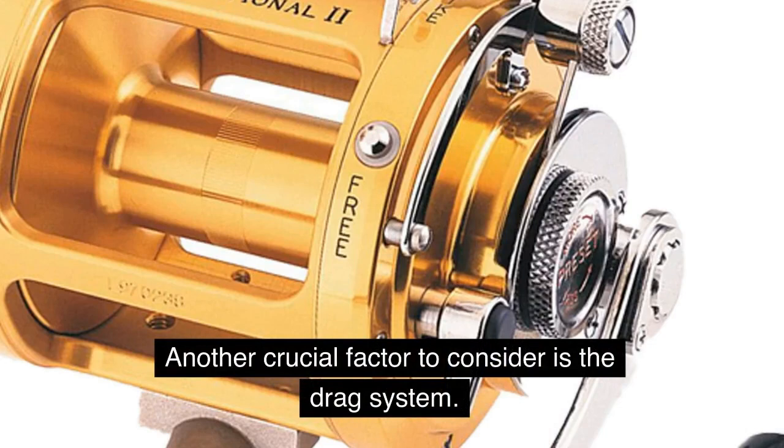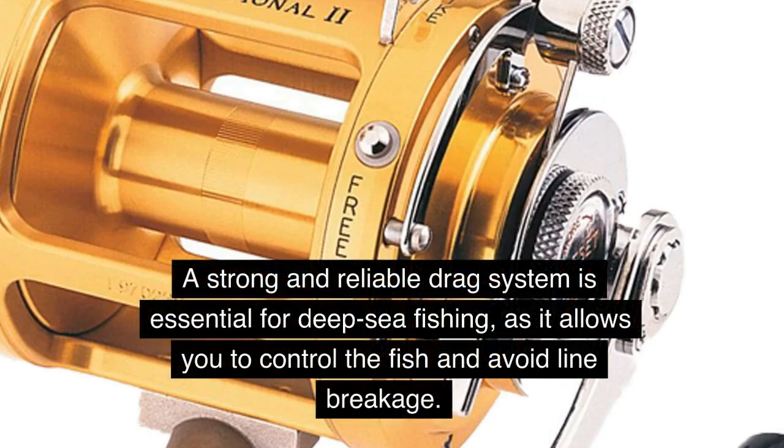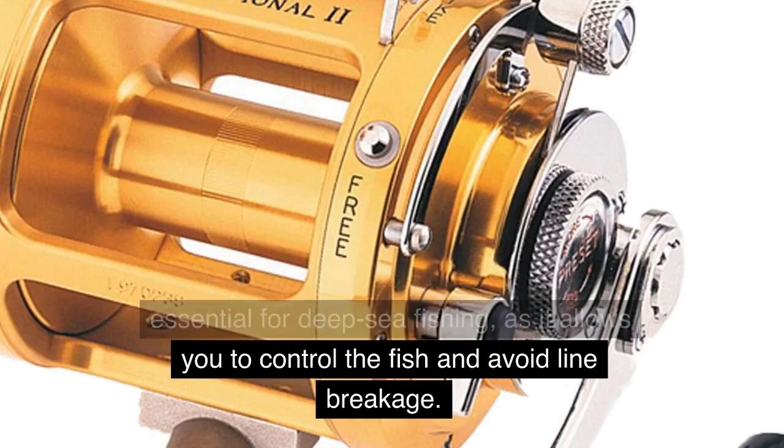Another crucial factor to consider is the drag system. A strong and reliable drag system is essential for deep sea fishing, as it allows you to control the fish and avoid line breakage.